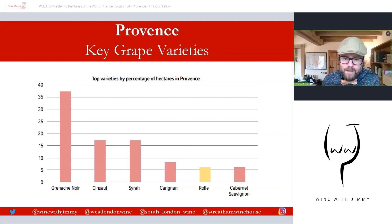Looking at key grape varieties, Grenache Noir leads at just over a third of plantings, with Cinsaut and Syrah neck and neck at around 17% each. Carignan and Cabernet Sauvignon appear lower down. Rolle — which is Vermentino, otherwise also known as Pigato and Favorita — is the local name for this white variety, coming in at about 6% of total production.